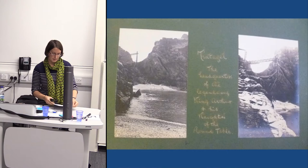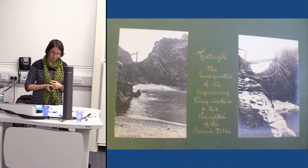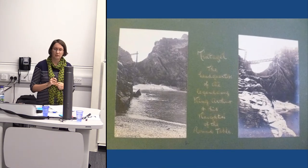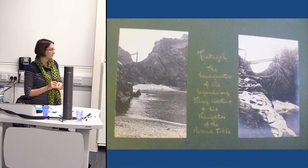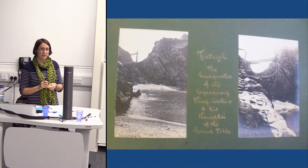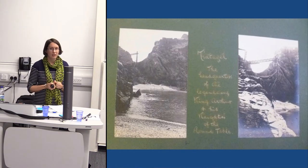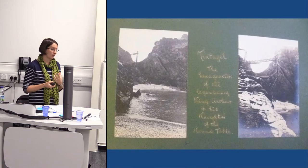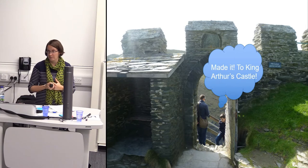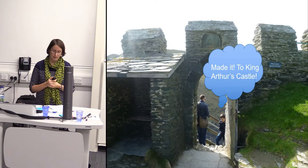The key perception about Tintagel Castle is that it's the home or birthplace of King Arthur. This is a 1890s tourist photograph album which says 'Tintagel: the headquarters of the legendary King Arthur and his Knights of the Round Table,' flanked by photographs showing the 19th and early 20th century slate exporting industry. So this area has a quite interesting industrial past as well as all the other layers of history.